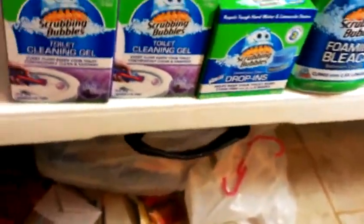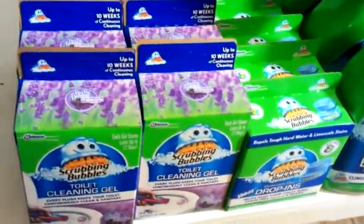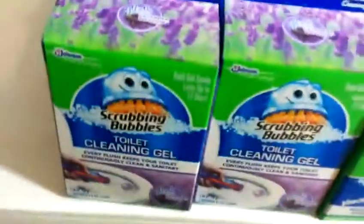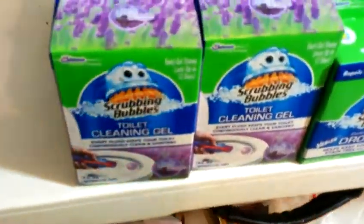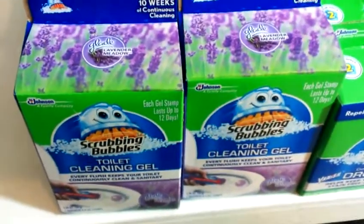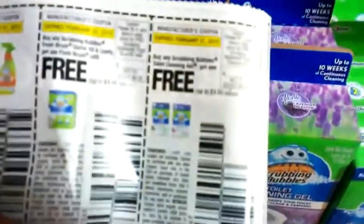It's kind of scented. This is for 10 weeks and the other one is for, I think, eight weeks. So it'll have your toilet smelling fresh. With these here, they were 25% off, so they were like $3. Then I used that coupon right there at the end and they put in the $2.99.